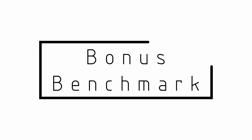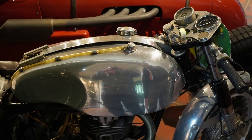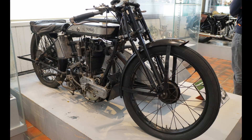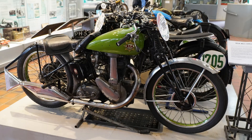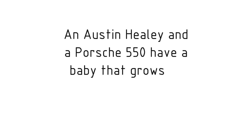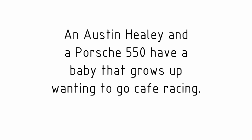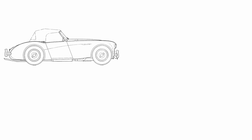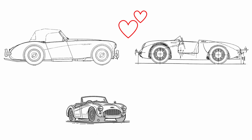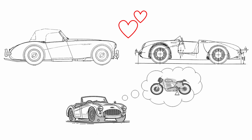And as a bonus benchmark, we'll include café racers — motorbikes with just about everything on show. If there was any styling brief for this car, it would be this: an Austin Healey and a Porsche 550 have a baby that grows up wanting to go café racing. The elegance and simplicity of the 1950s sports cars with a bit of the mechanical stuff on show.